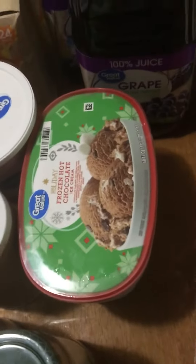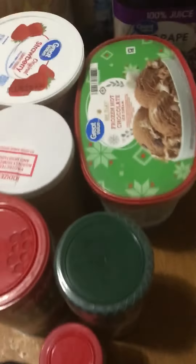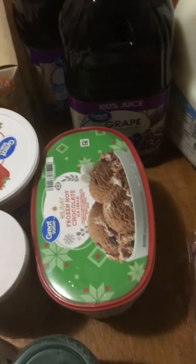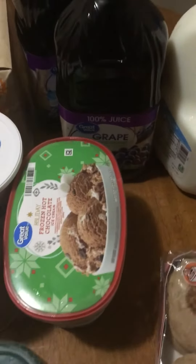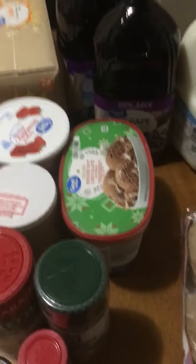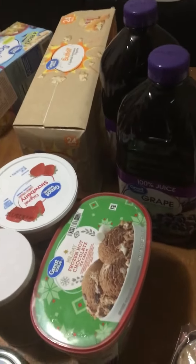We have this holiday hot chocolate ice cream — I wanted to try that out. I'm going to get the eggnog kind too, and I'm going to do a review on that. I've seen this on Brown Eyes on a Budget's haul. I'm going to put the link to her channel below so you guys can check her out.